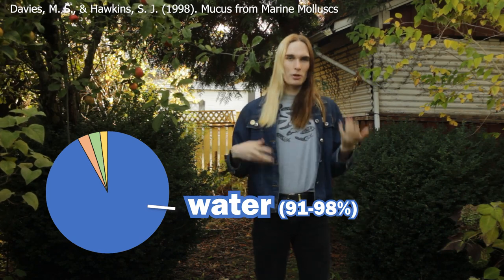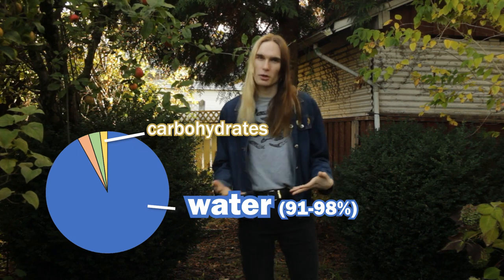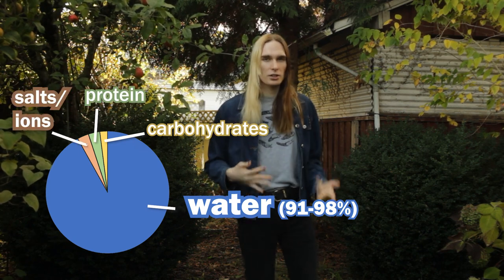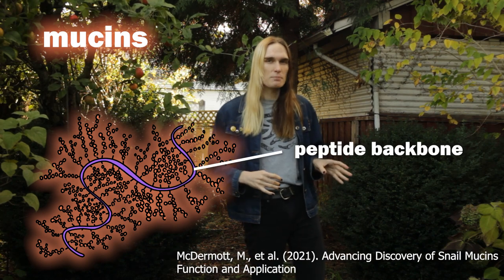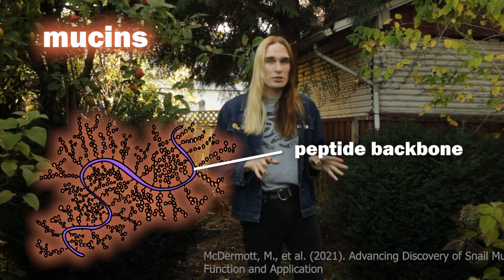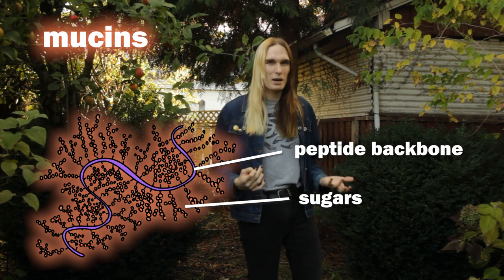What is mucus? Well, it turns out like most things in biology it's mostly water — about 91 to 98 percent in most species. The rest is mostly either carbohydrates or proteins. The two main proteins are either mucins or lectins. Mucins are comprised of a long polypeptide backbone with numerous branching chains of carbohydrates, which can account for almost 80 percent of the mass of the mucin.